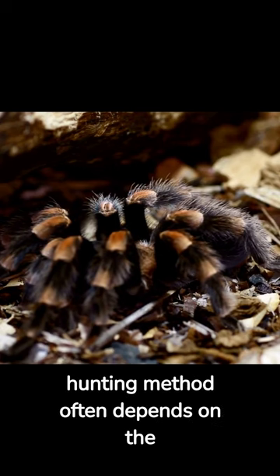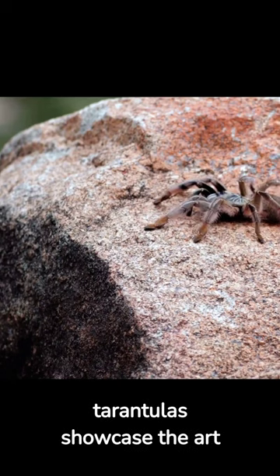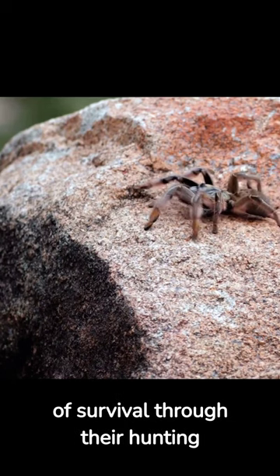Their choice of hunting method often depends on the environment they live in. From the rainforest to the deserts, the grasslands to the mountains, tarantulas showcase the art of survival through their hunting strategies.